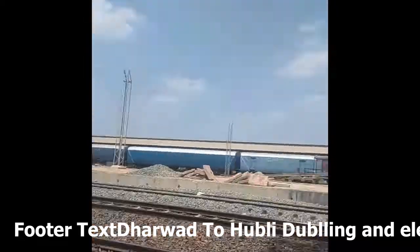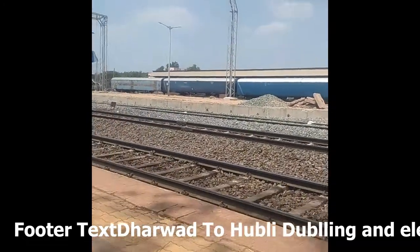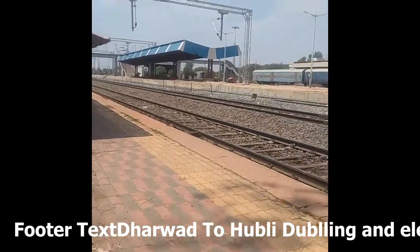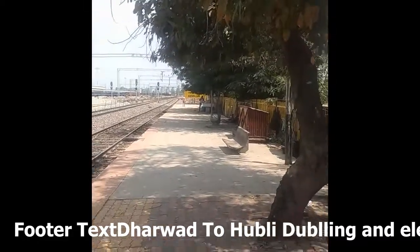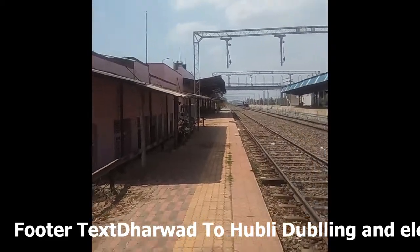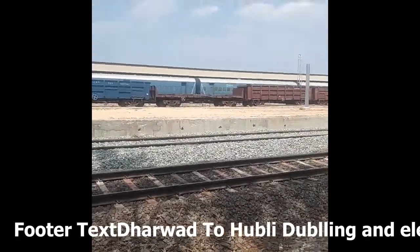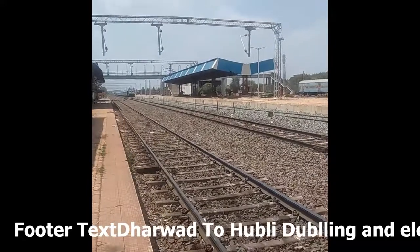This is the latest update of the Naulu railway station, which is between Dharwad and Hubli. Initially, 20 to 25 years back, it was only meant for a loop line or crossing purpose. Now it has been updated. This is the old station building, and the whole station has been updated to the latest one, including a freight corridor depot for urea, sugar, cement, and also a workshop.